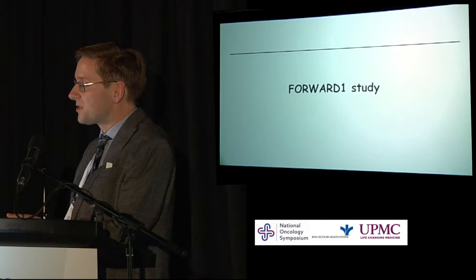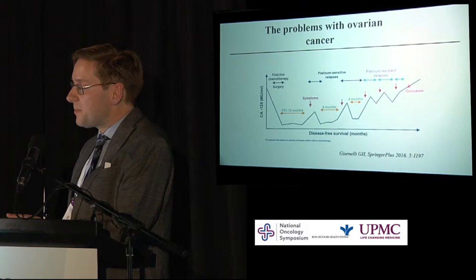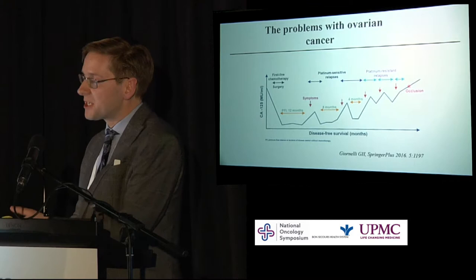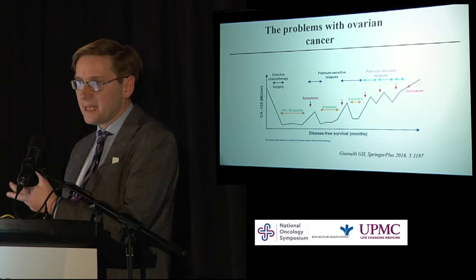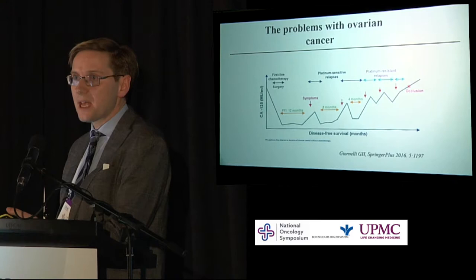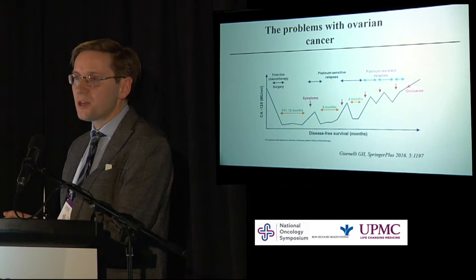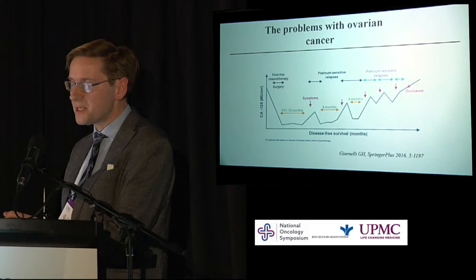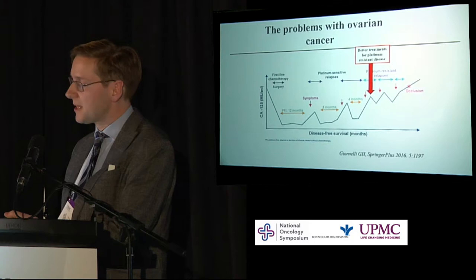This is the Forward 1 study in ovarian cancer. This slide illustrates some of the problems with ovarian cancer. The typical journey: patients are diagnosed, have a high treatment burden, undergo chemotherapy and surgery, and their disease improves. Then they have a relapse-free interval of perhaps 12 months on average, symptoms recur, they are treated again with a shorter relapse-free interval, and this becomes progressively shorter. On the right-hand side, you can see platinum-resistant disease, where patients have very little benefit from treatment, a high burden of symptoms, and may develop occlusive abdominal disease and pass away.